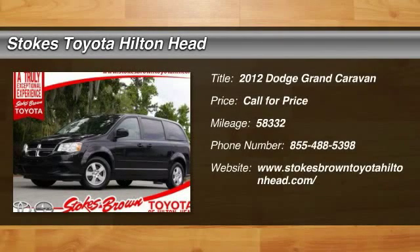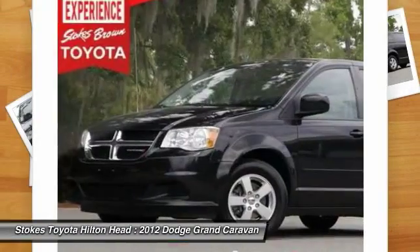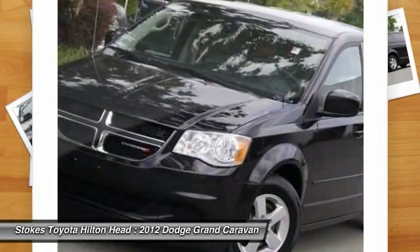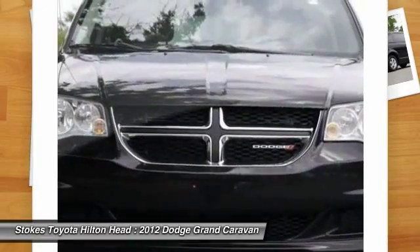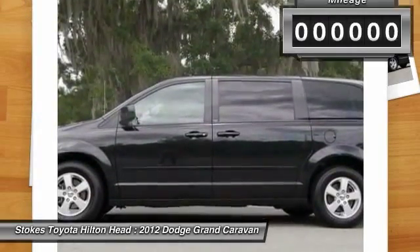The 2012 Dodge Grand Caravan received the government's highest front and side crash rating of five stars. Its vast interior is widely praised, with an innovative seating arrangement, versatile cargo storage, and enough entertainment features to keep the kids entertained on road trips.